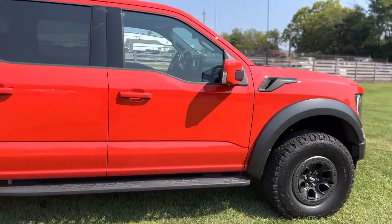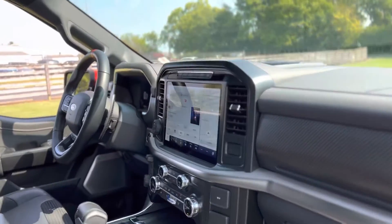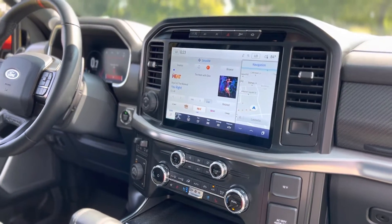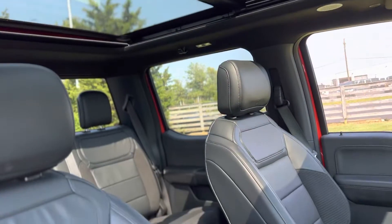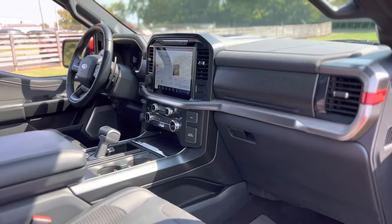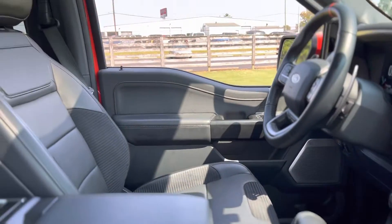Inside is where it really shines — there's a ton of features. This had the towing technology package and the 801A package: really nice radio, navigation, heated and ventilated seats, dual pane panoramic roof, high quality leather, and a fold-down shifter. If you haven't checked out these new Raptors, they are really cool.